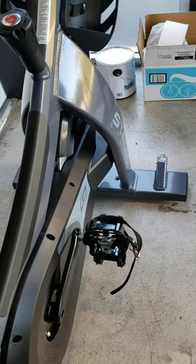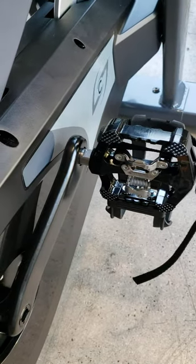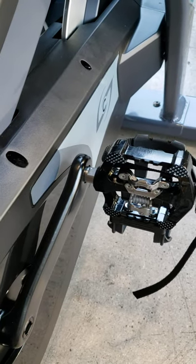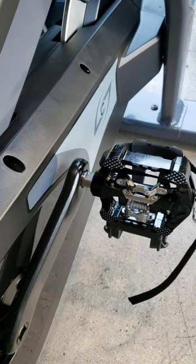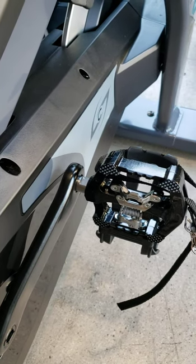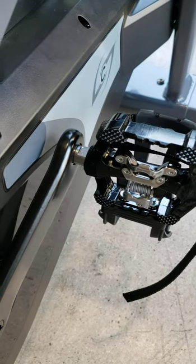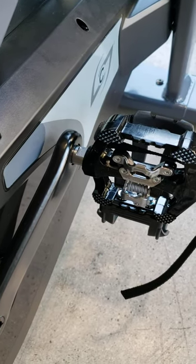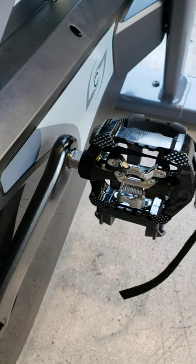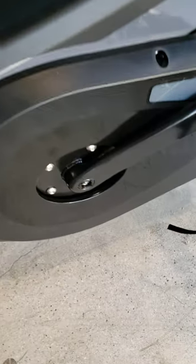Next: pedals. If you buy a Spinner brand commercial grade indoor cycling bike, they have what's called a Morse taper threadless pedal system, which is much more complicated and makes changing pedals much harder. On the Stages indoor cycling bike, you have a traditional 9/16 threaded pedal system.